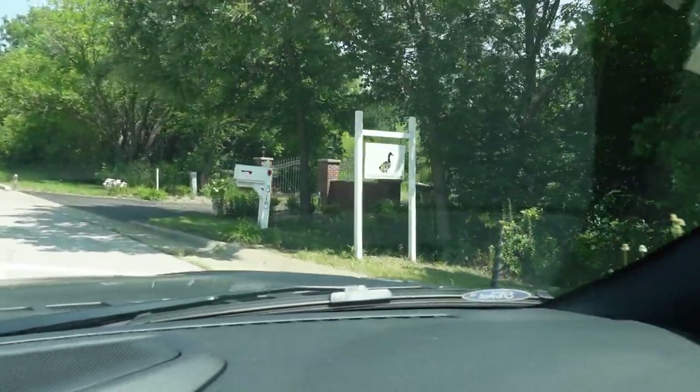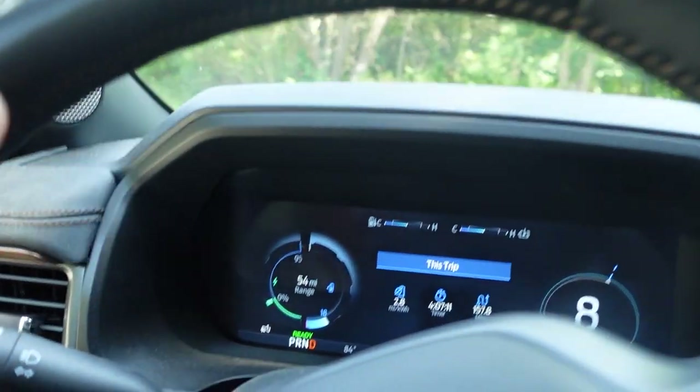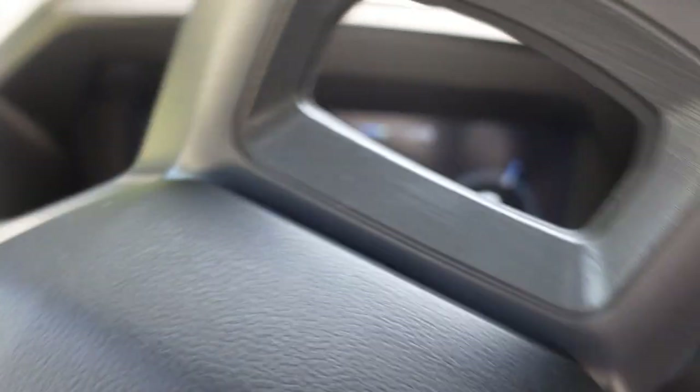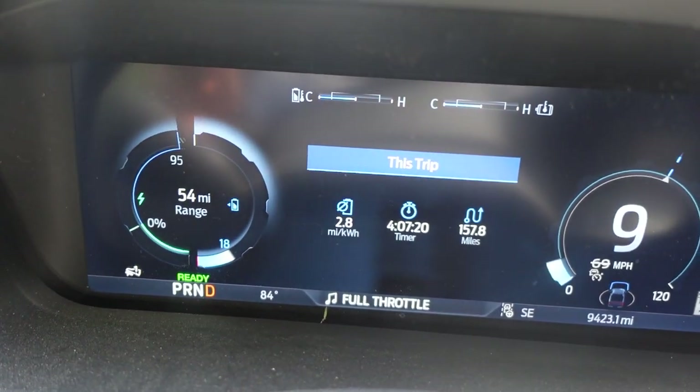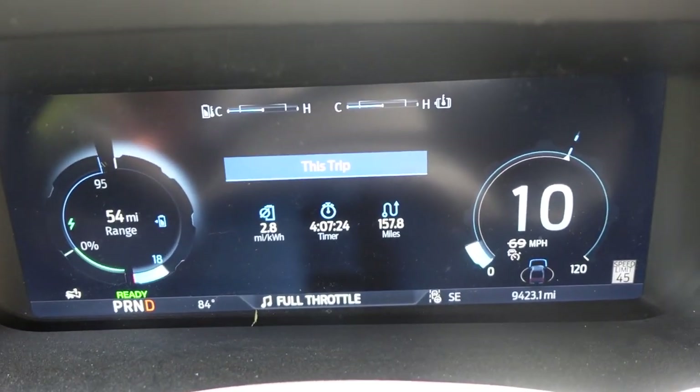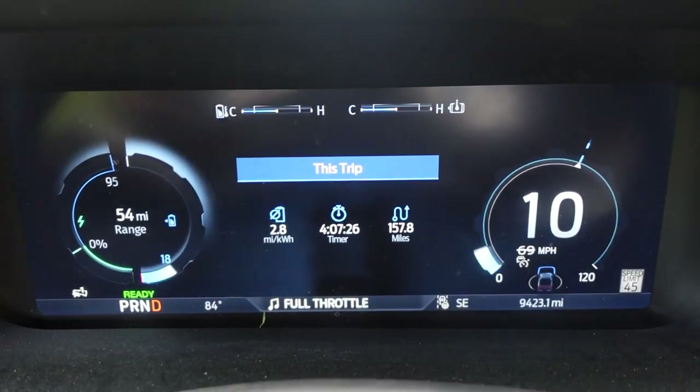We're back. And only 18-19% left on the battery. That's not bad for a 310-mile trip.